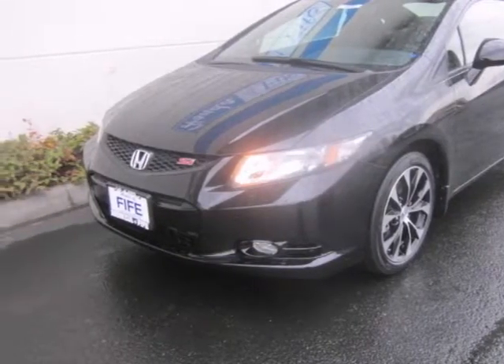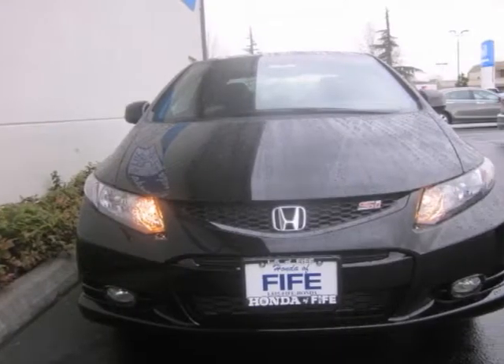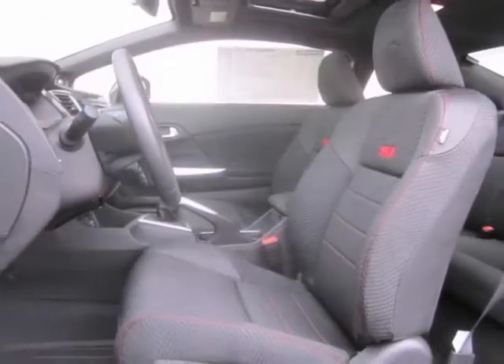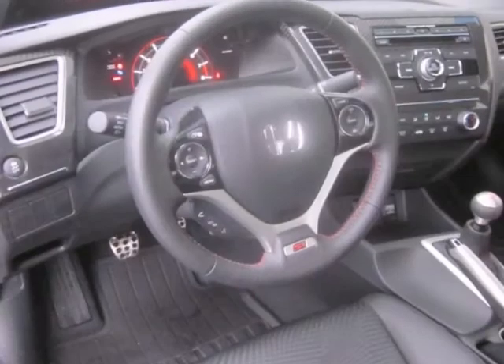Honda engineers have been working hard to make sure you get the most bang for your buck, and this 2013 Civic is the result. It provides great fuel economy, along with alloy wheels, a multifunction steering wheel, Bluetooth, and an auxiliary audio input.